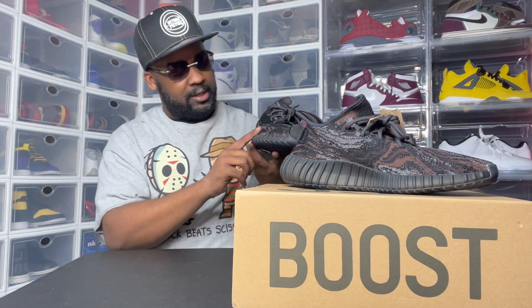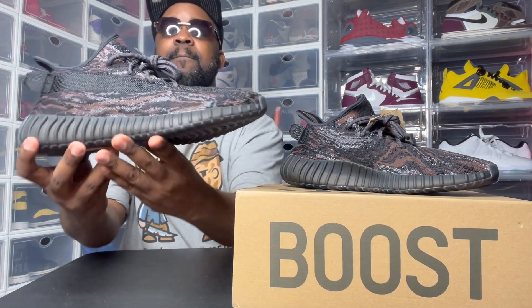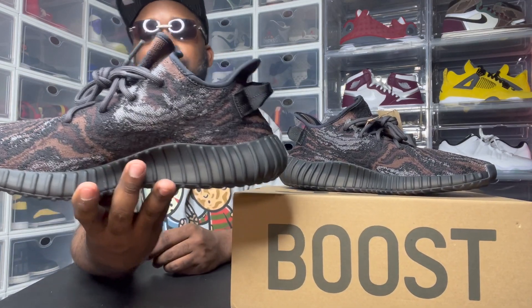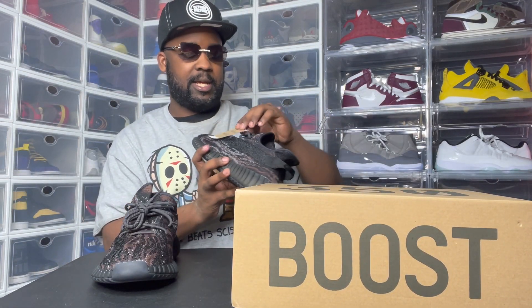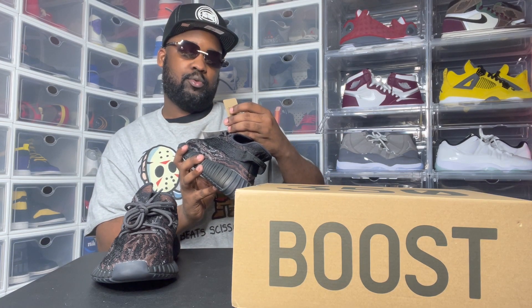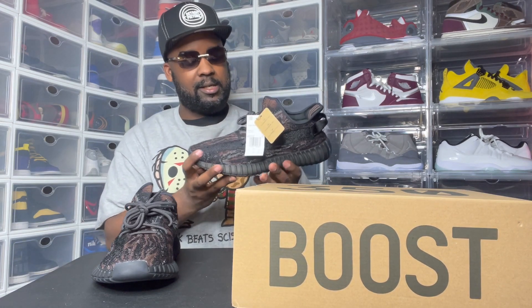But yeah, these boys — this colorway — this is on my shoe. I hate when I get extra glue on my shoes. But that's all shoes, though. Look at this tag: Yeezy Boost. I never called them Boost 350 V2.